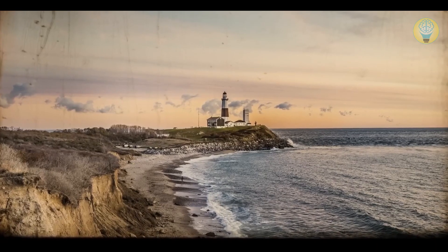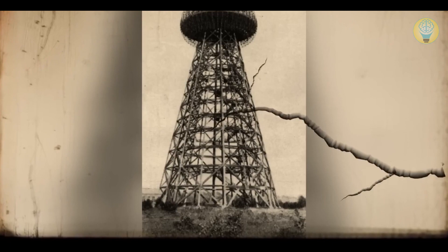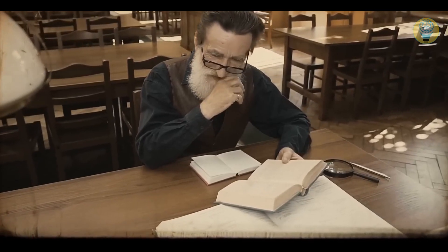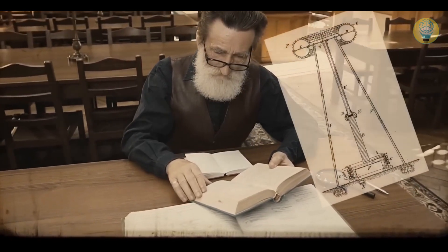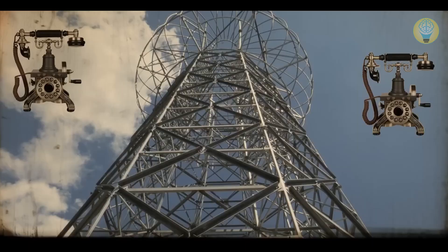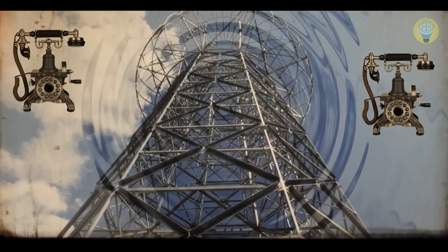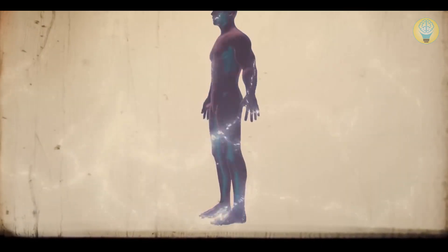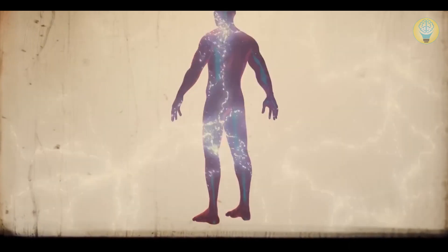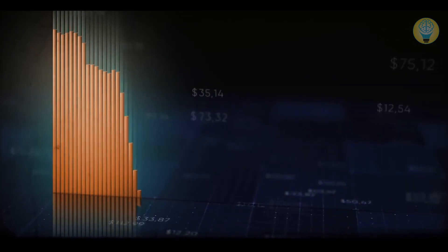He started working on his project in 1901 on Long Island. His plans included building about 30 towers and installing them all over the world. Unfortunately, Tesla didn't know that his invention wouldn't work. Modern scientists have read his diaries and examined his drawings and concluded that the Wardenclyffe Tower couldn't provide enough energy — even for the simplest devices. The tower had to produce much more electricity to ensure that at least a few nearby phones worked. Plus, the high voltage could be harmful to the human body and the environment.